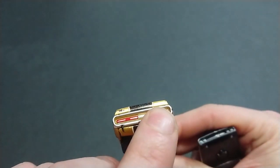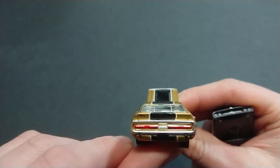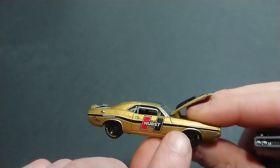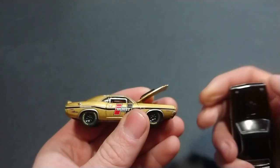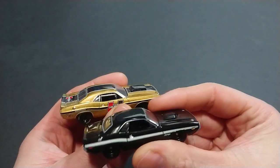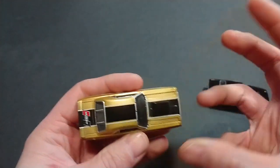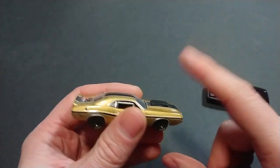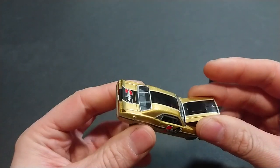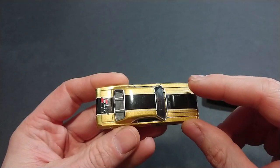On the Hurst Green Light model, it clearly says 'Hurst,' then 'Challenger,' with 'Dodge' right in the middle. There's performance branding and 'RT' right on the side — so where the Hot Wheels car just has 'Dodge,' the Green Light has the full RT branding. I'll try to grab an M2 for comparison — the M2s are actually not bad at this. The problem is most of the ones I have are Chargers, not as many 1970 Challengers.